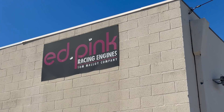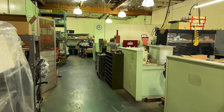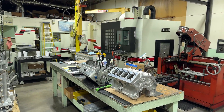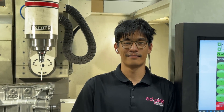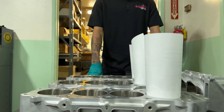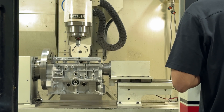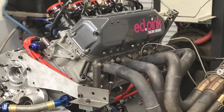The name of the shop is Edpink Racing Engines. My name is Gianni and I'm the head machinist here at Edpink Racing Engines. I oversee all the engine machining and some of the cylinder head machining as well. My name is Chris Trammell, engine builder here at Edpink Racing Engines. We build and refresh racing engines and high performance engines for all of motorsports, all of vintage racing, and high performance cars.